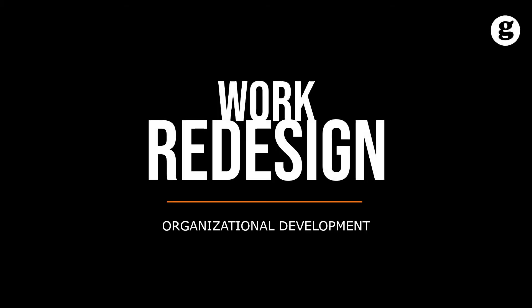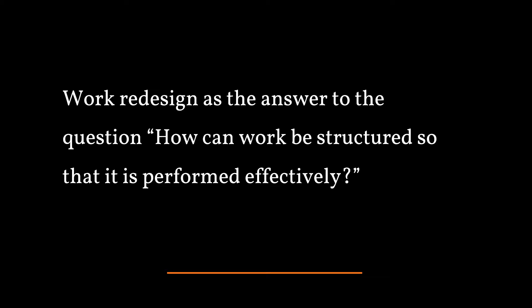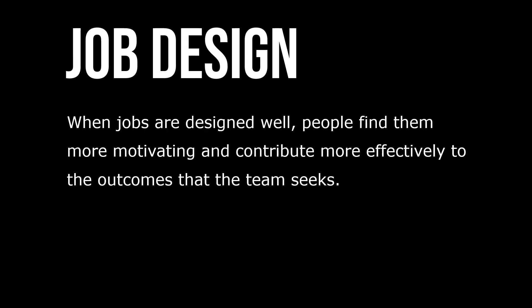Let's take a look at work redesign. Work redesign answers the question: how can work be structured so that it's performed effectively? When jobs are designed well, people find them more motivating and contribute more effectively to the outcomes that the team seeks.